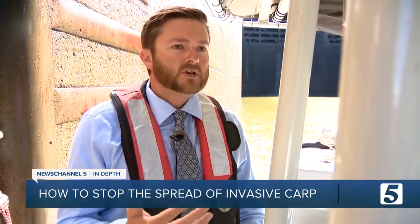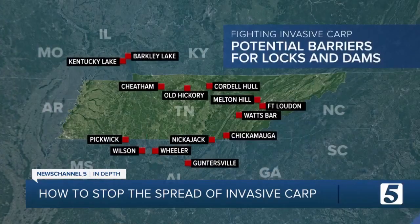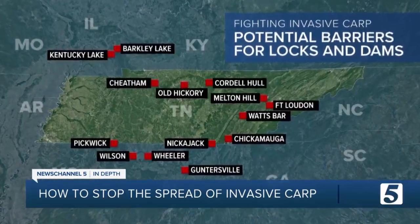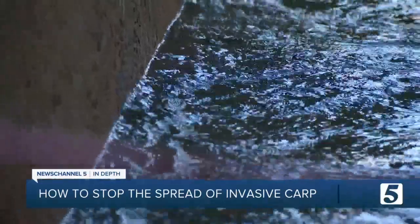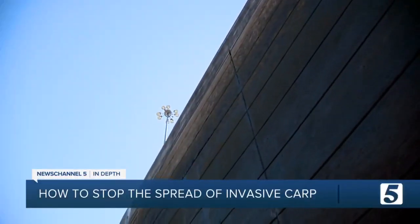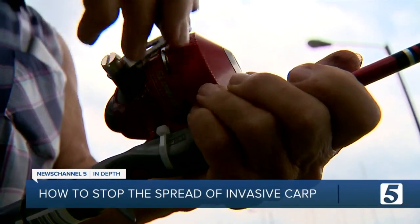Another barrier would be an electronic barrier. It wouldn't kill the fish, but they don't like to pass through the electronic signals, so that would also deter them. The Corps will then pick up to 10 projects at a few of these dams on the Tennessee and Cumberland River systems. Whichever method proves to be the most effective against the invasive carp and harmless to the native fish could become the standard.